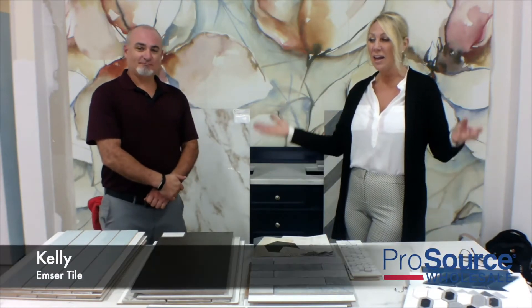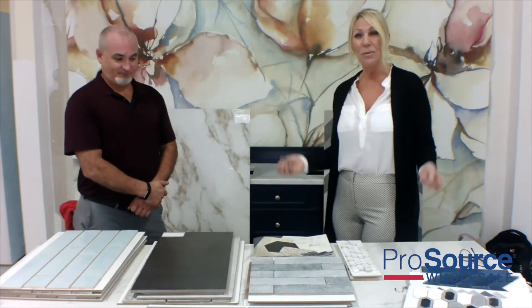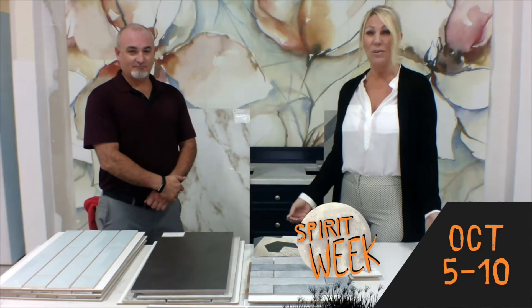Hi, I'm Cheryl. I'm from ProSource. I have Kelly joining me today from Entertile and we would like to show some of the new products that we have coming out that will be available for our October event.